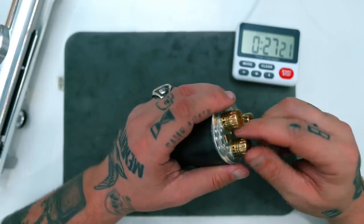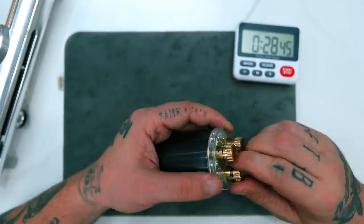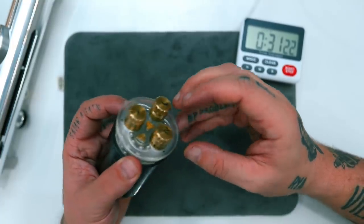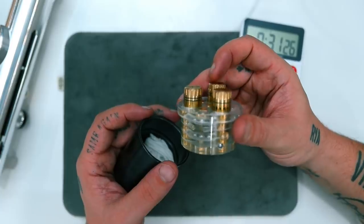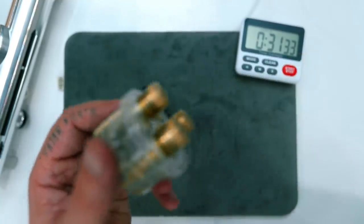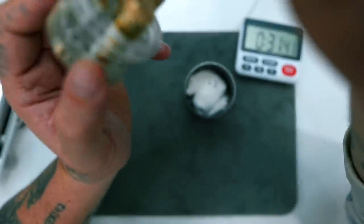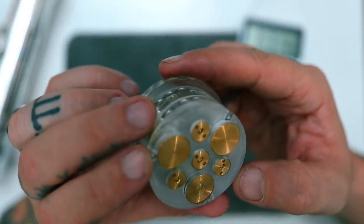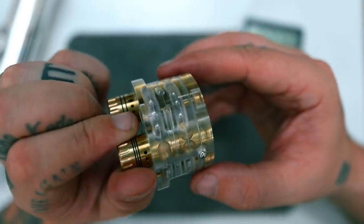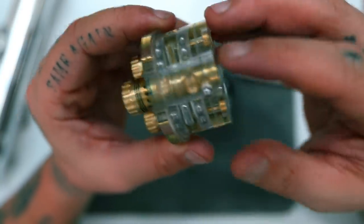Finally I can do either this move or this move — and that seems to change everything. Now I'm stuck. Two out of three... two out of three... oh — all three, baby! Oh my God. Oh my God! Look at this thing. Dude, that is insane.